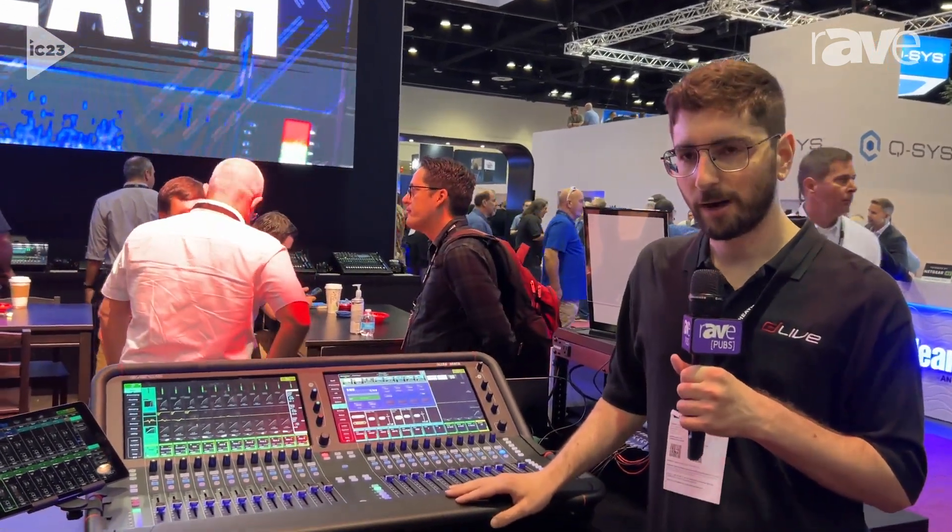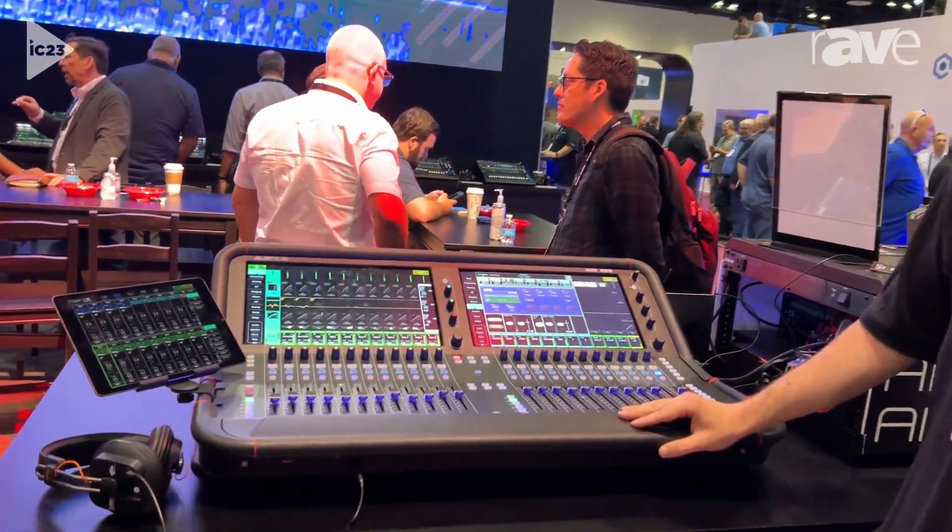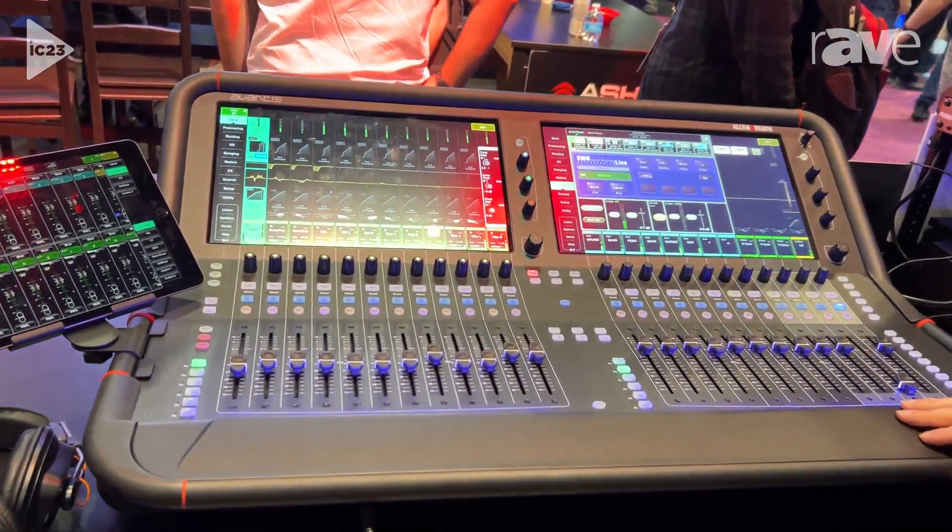Hi, my name is Richard. I'm with Allen & Heath USA, and we're here at Infocom 2023. Right now we're looking at the Allen & Heath Avantis console.